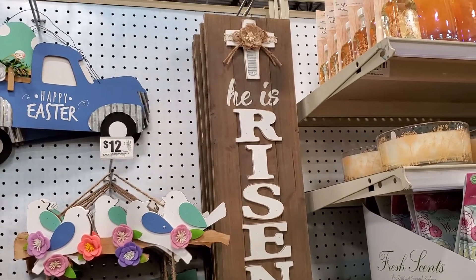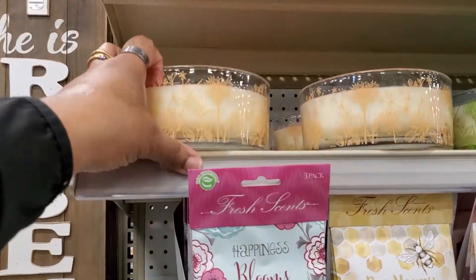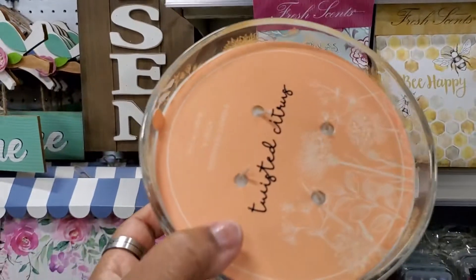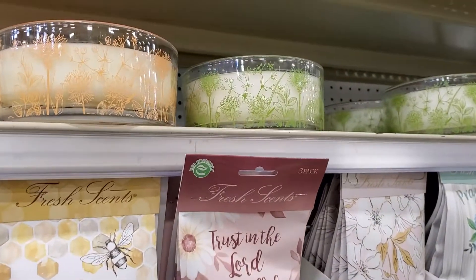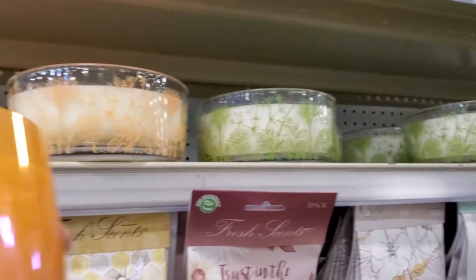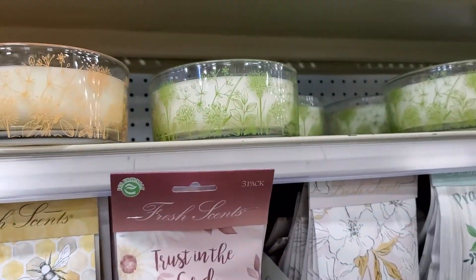Oh my gosh, look at this — it's so cute! Twilight citrus — oh my god, it smells so good! That is so good. That's a nice idea, and they have it in this container — that's cute, you can use that as something else too.